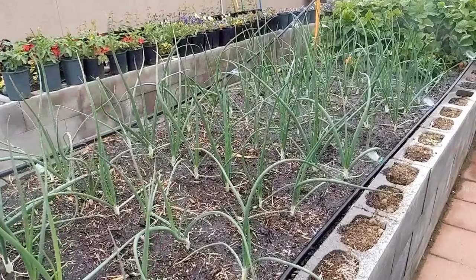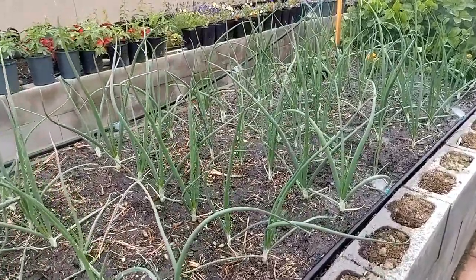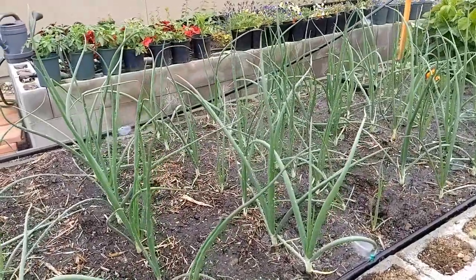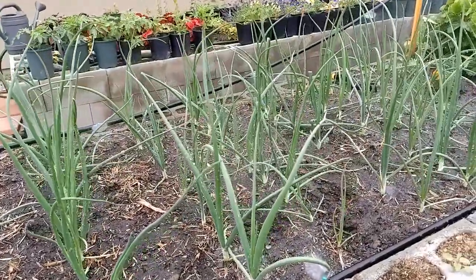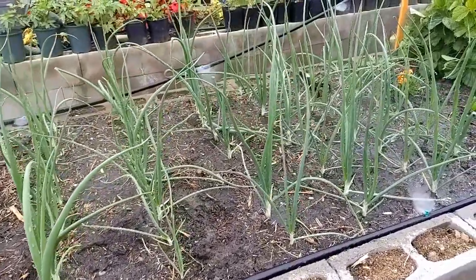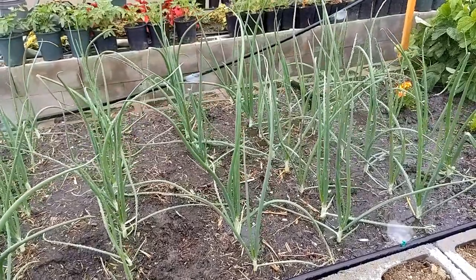The other thing that has been very successful are these onions — these are Walla Walla sweet onions. For those of you on the eastern part of the United States, you would call these Vidalia onions — basically the same thing. We use these for cooking; they taste great scrambled up into an omelet, for example.